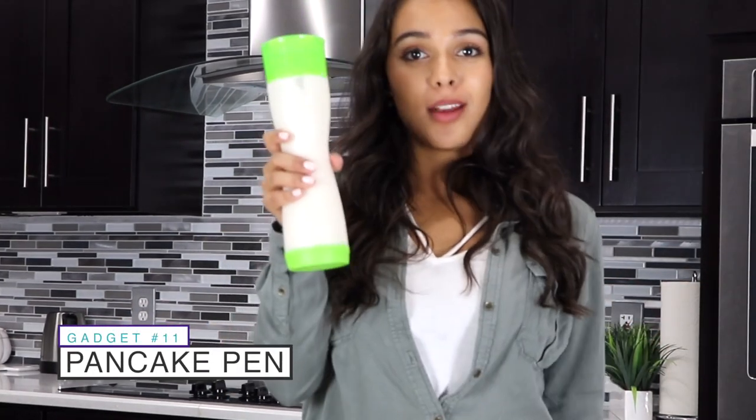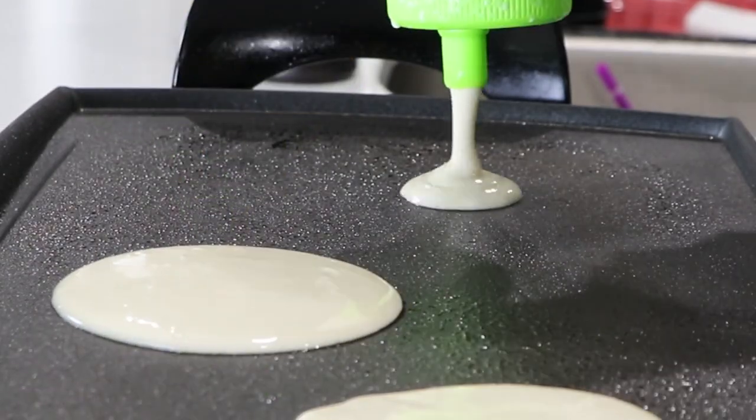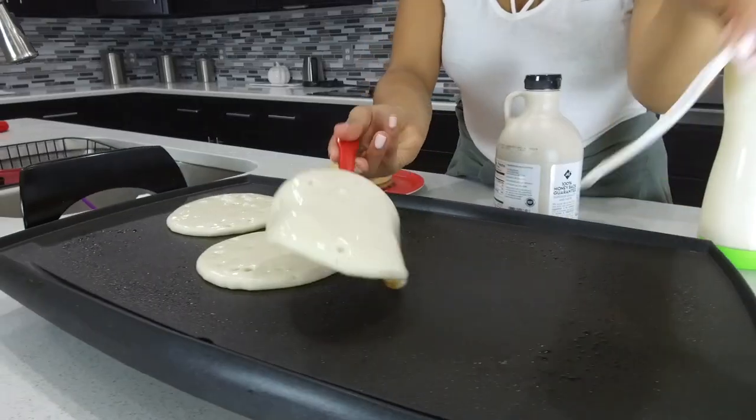If you suck at making pancakes — like me — and make the ugliest pancakes ever, just use a pancake pen. You toss in your ingredients, shake it up and pour just the right amount. I'm telling you guys, the perfect pancakes every time. You can even make designs.